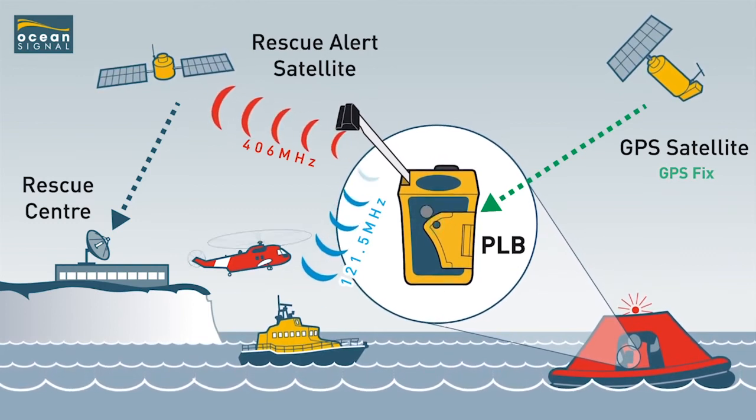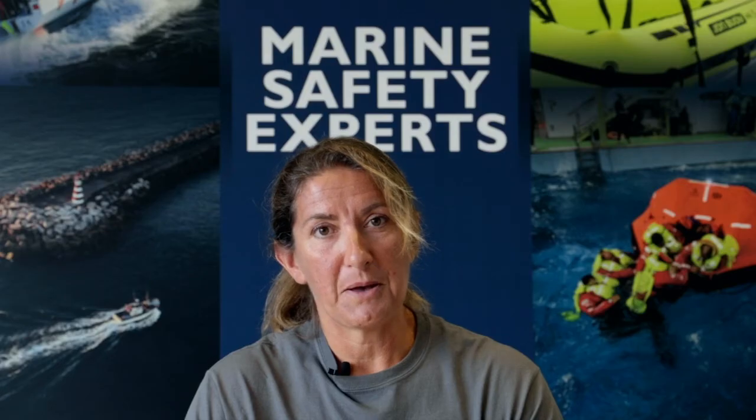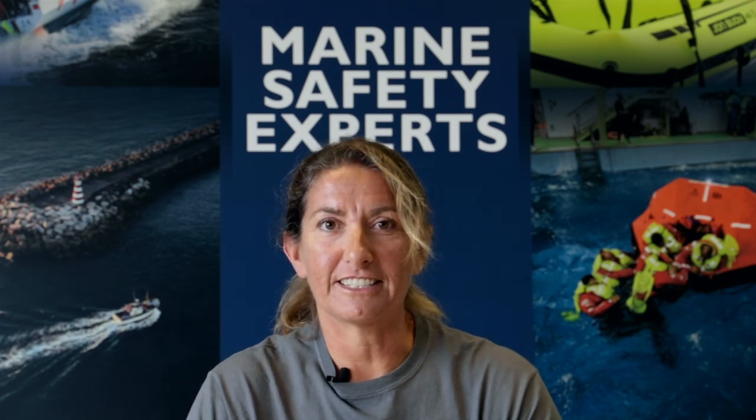It can be fitted to a life jacket or carried in a pocket on a belt. But the key thing to remember is this is the one that does alert the authorities.